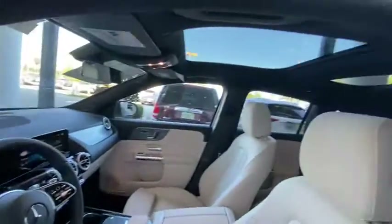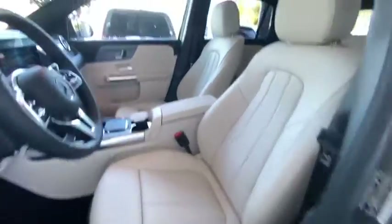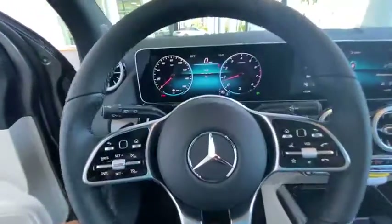Rear window defroster, fog lights, trip computer, heated front seats, security system, overhead console, brake assist, remote keyless entry, panic alarm.